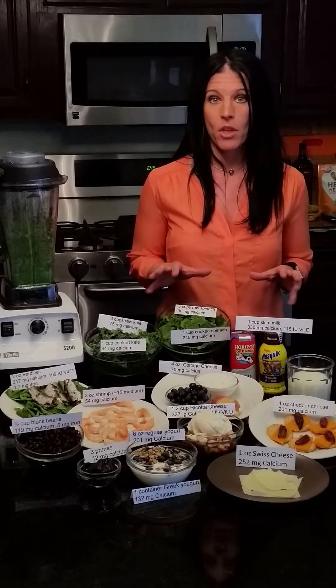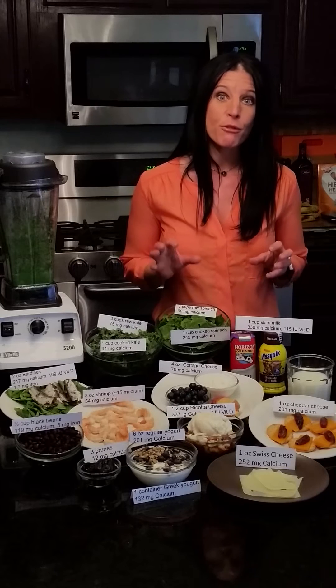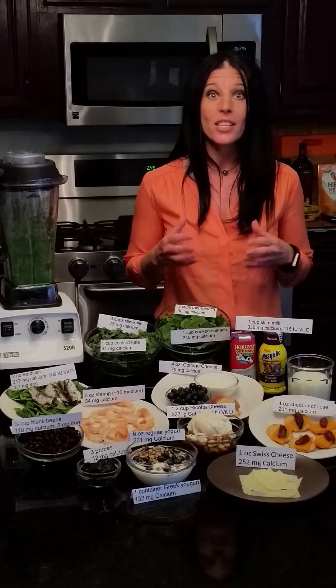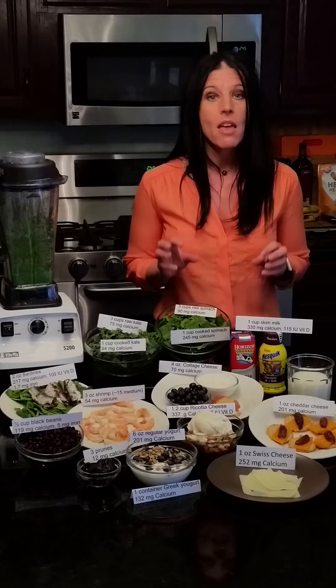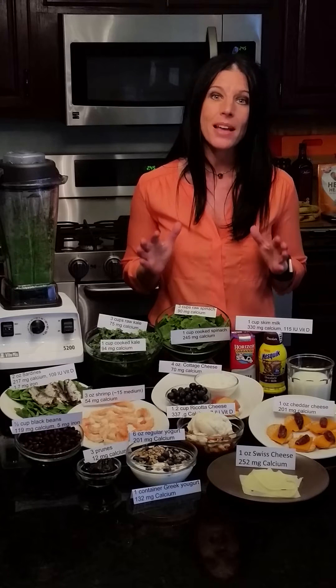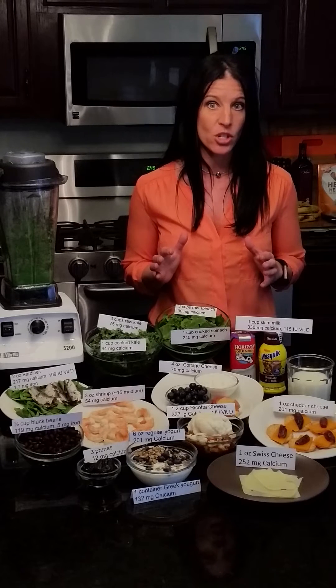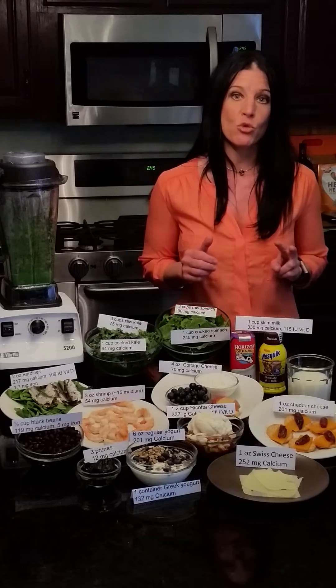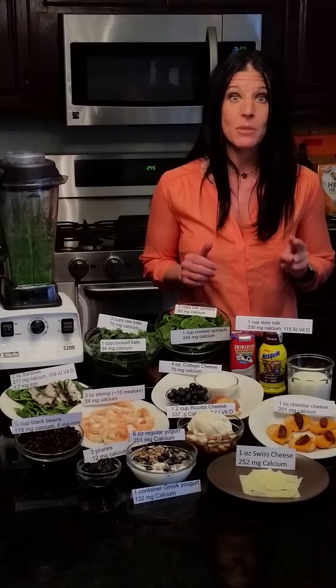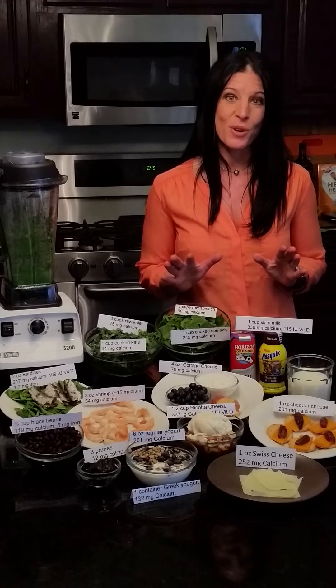Today we're going to focus on bone health. Low bone density can lead to fragile and brittle bones, and that can set athletes up for injury, such as fractures and bone breaks. That's why focusing on building a strong skeleton is one of the best things you can do for injury prevention. There are two key nutrients involved in building strong bones: calcium and vitamin D, and those are the two we're going to focus on today.